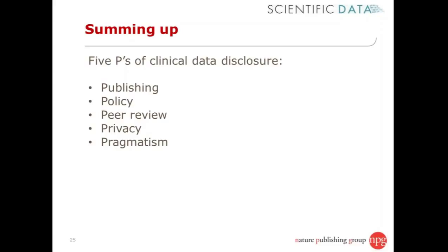Secondly, policy is really important — what I mean by that is journal policy and how editors and publishers actually check that data supporting papers they receive and publish is going to be available for the long term.